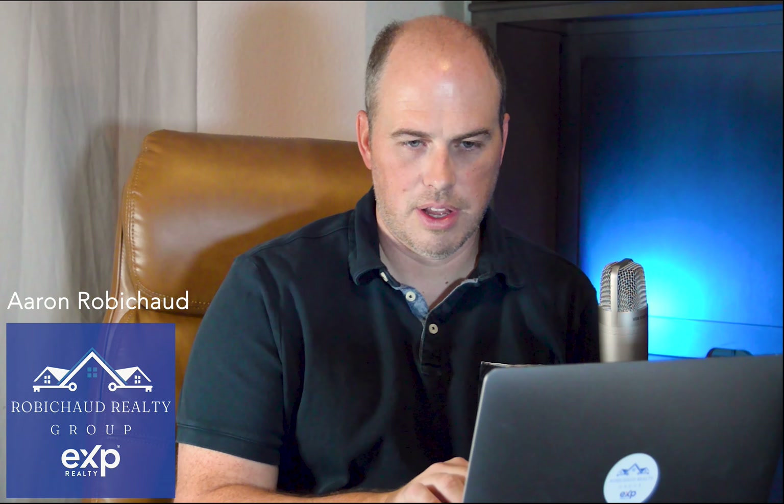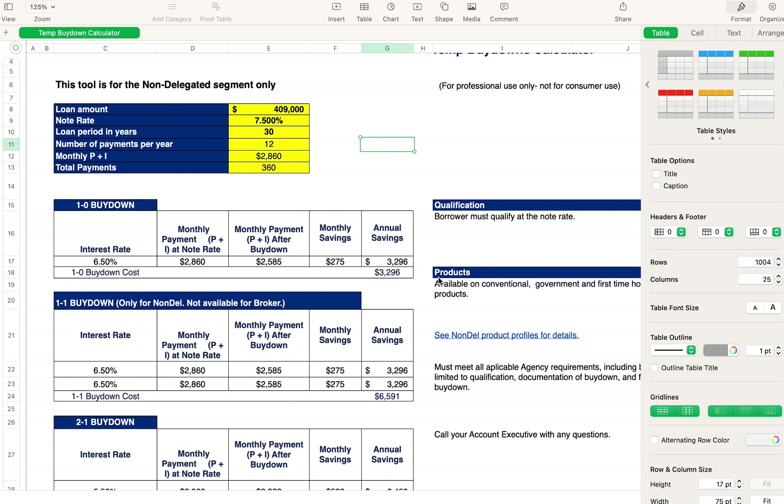We have an Excel buy down calculator that we're going to screen record and play around with some numbers. This deal shows a loan amount of $409,000 at seven and a half percent interest. If we did a one-year buy down — roughly from seven and a half percent to six and a half percent — it would cost the seller $3,296 and would save the borrower $275 per month.